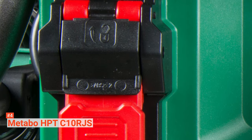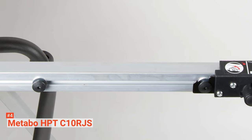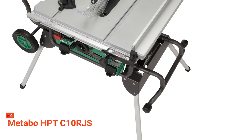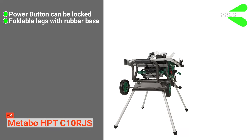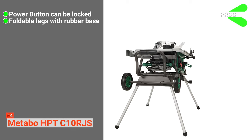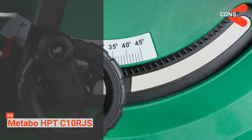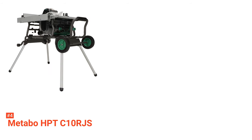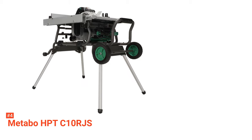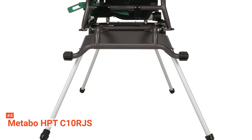It has a soft start function that reduces startling noise from the 15-amp motor and prevents recoil. It is also a corded electric tool with an output voltage of 120 volts. This Metabo metal saw features a power button, foldable legs, and rubber feet for stability. You can use its undersides as onboard storage for accessories. Its pros are: its power button can be locked, it comes with foldable legs with a rubber base that keeps it stable, and its rip fence extends up to 35 inches. However, the cons are it is pretty heavy, and finding replacement parts can be difficult. The Metabo HPT C10RJS is suitable for contractors, DIYers, and woodworkers — a portable job site table saw that provides extra space for onboard storage.